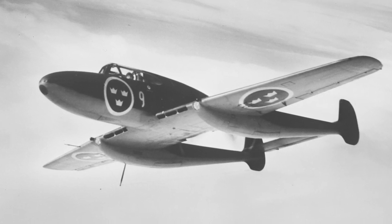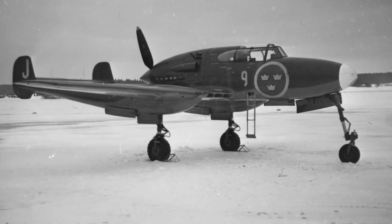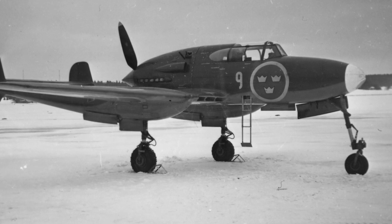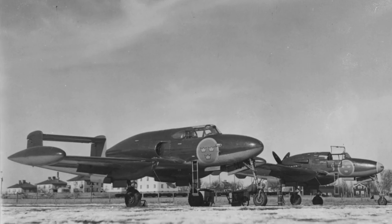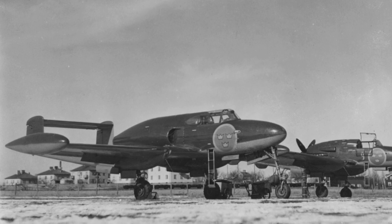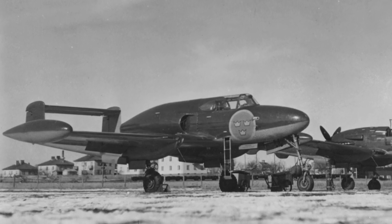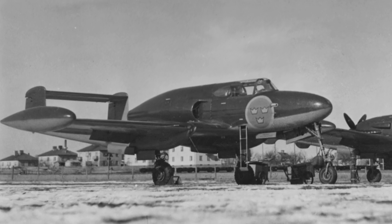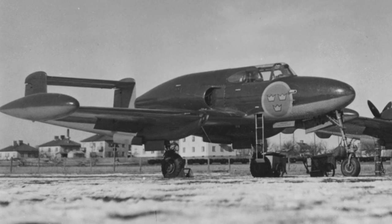The SAAB 21 was a twin-boom fighter with an unusual design, developed in the 1940s. The first flight was made in 1944 and it entered service in 1946. The SAAB 21 served in both a fighter role and a ground attack role. Because of the placement of the engine, the aircraft was fitted with an ejection seat. In 1945, a number of SAAB 21s were converted to the SAAB 21R version, which had the engine replaced with a jet engine — over 50 percent of the aircraft had to be redesigned. The SAAB 21 was retired in 1957.